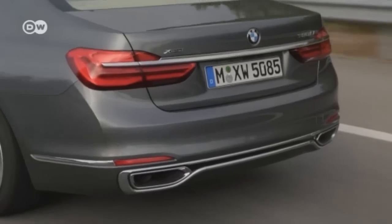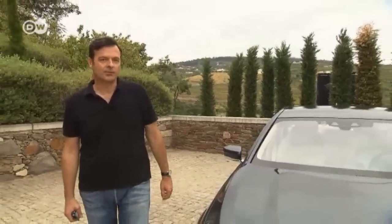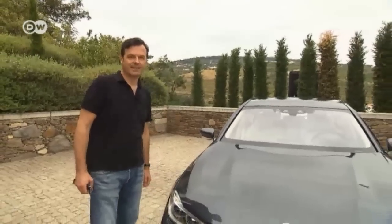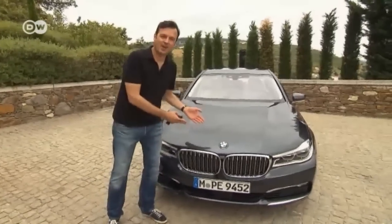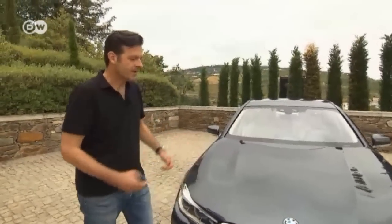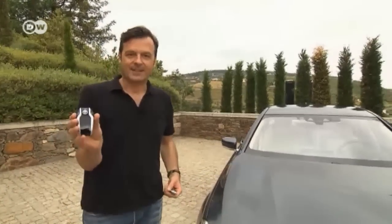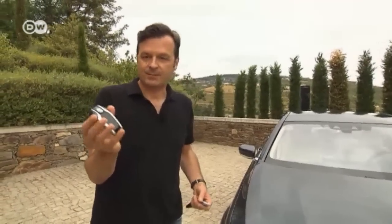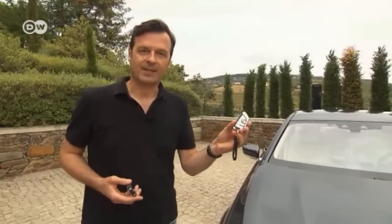What does our car reviewer reckon? The sixth generation of the new 7 Series is indeed the lightest, most dynamic and most efficient sedan in its class. Ralph has a minor gripe with the kidney grill — a signature design feature, but too flashy for his taste. And if you're not into huge high-tech keys, you can always ask for a conventional one. After all, it's about the car, not the high-tech touches.